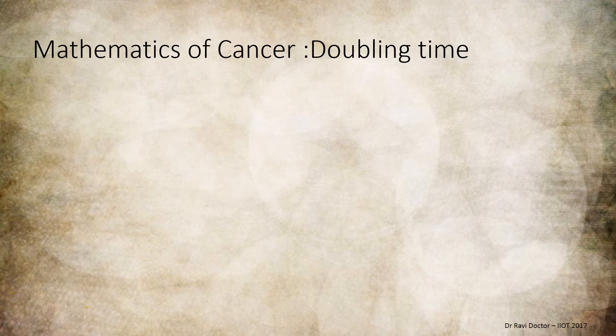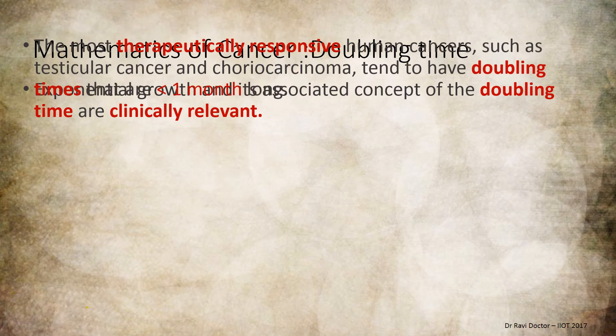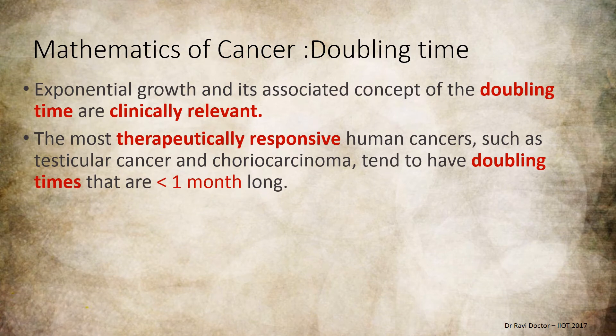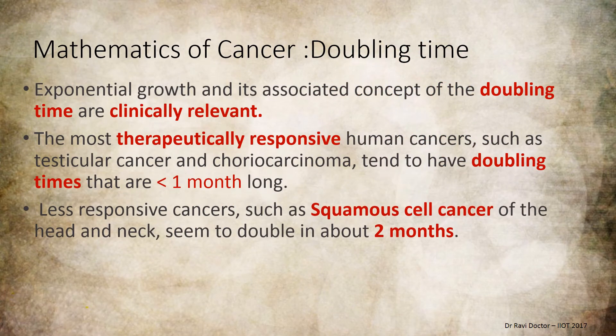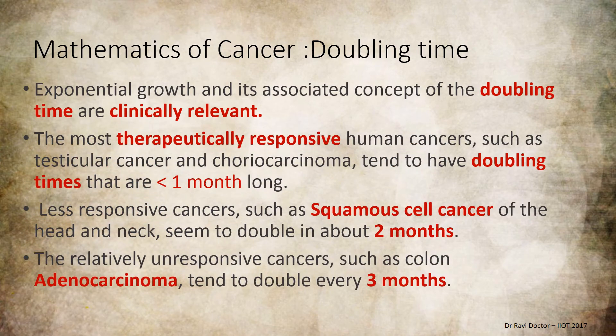Regarding the mathematics of cancer and doubling time, exponential growth and the concept of doubling time are clinically relevant. Therapeutically responsive cancers such as testicular cancer and choriocarcinoma have a doubling time probably more than one month. Squamous cell carcinoma of the head and neck may spread within two months, while adenocarcinoma has a period of about three months. You must be very cautious and show enough results within these timeframes.